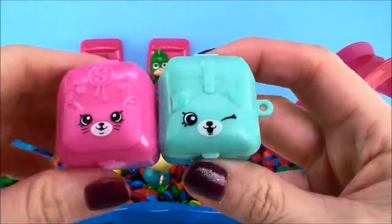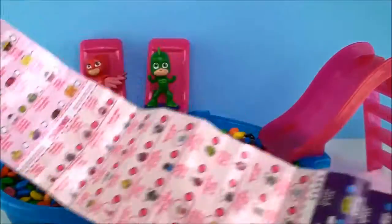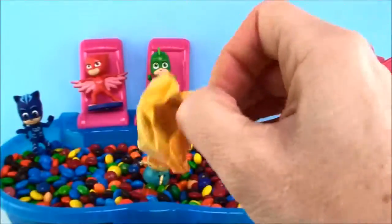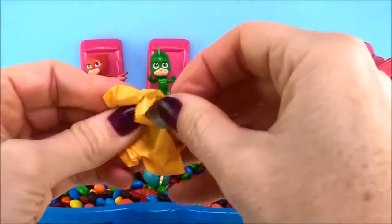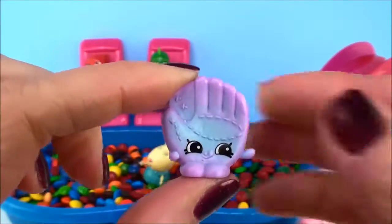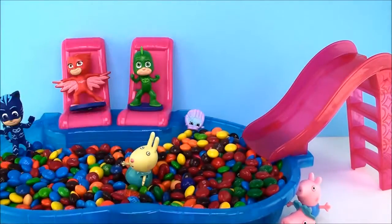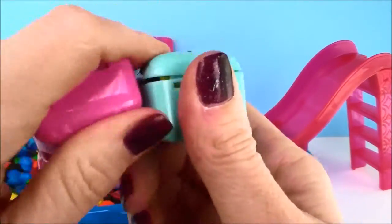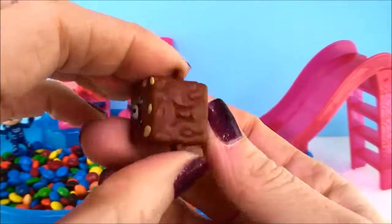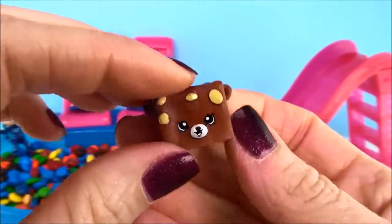That's two backpacks. The Collector's Guide. And this is Bailey Baseball Glove. And this is Ice Cream Kate. Mmm, Ice Cream at the Pool. Yay!